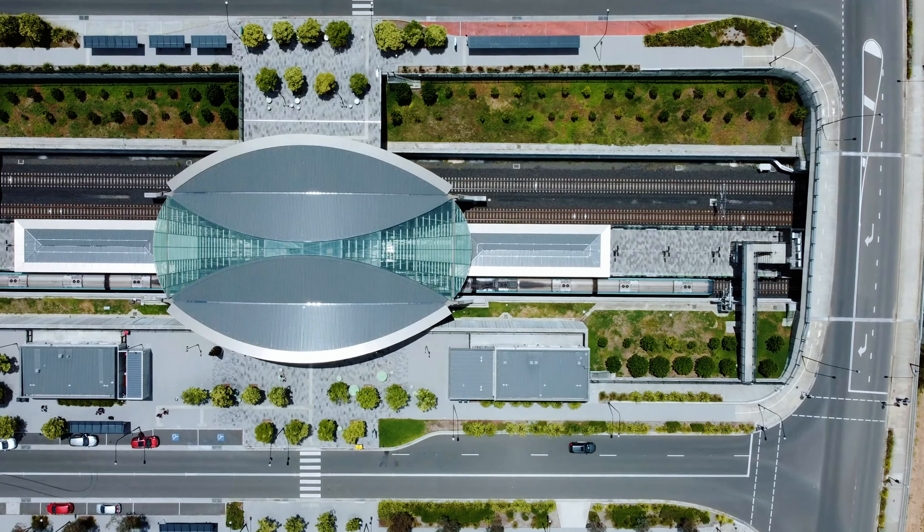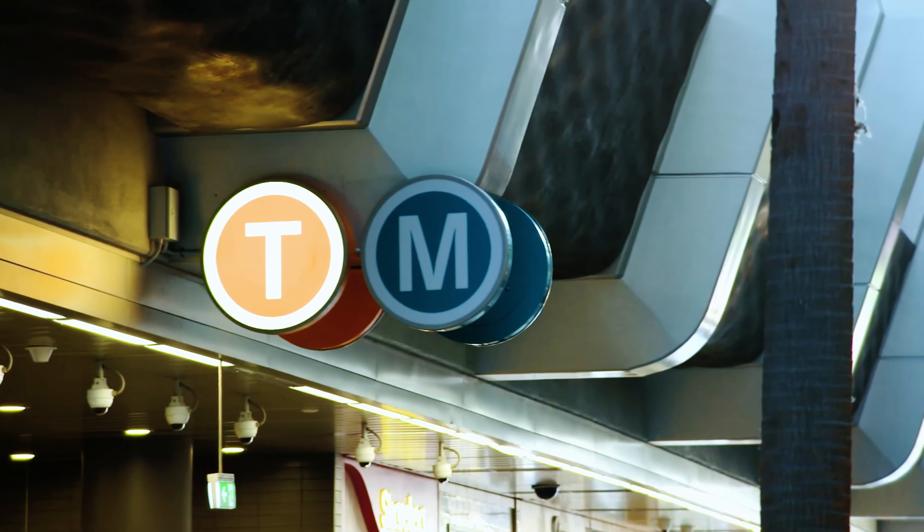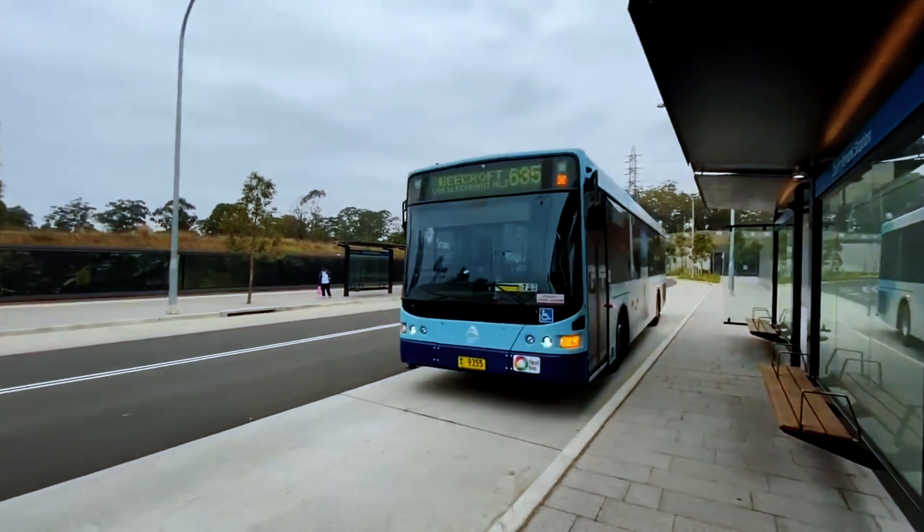Access to metro stations such as Castle Hill and Cherrybrook, both only a nine-minute drive away, while the bus stop is a five-minute walk away, providing options for both local or city-bound public transport.